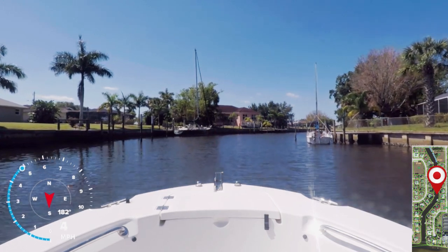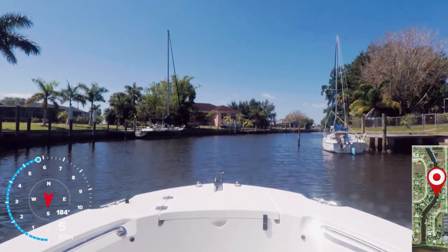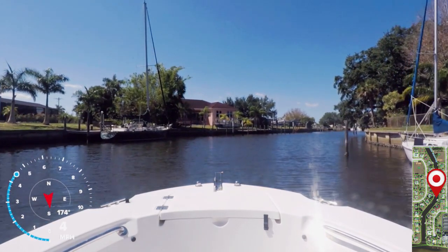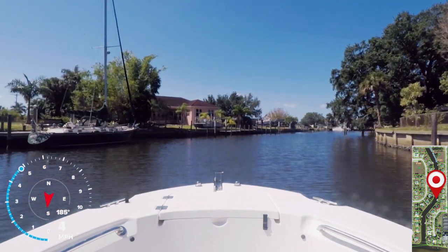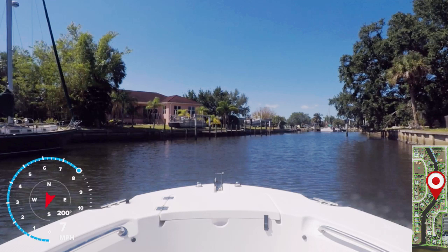This canal does have a number of fairly large sailboats. And now here's the gentle dogleg turn I mentioned previously, and then it doglegs again to the left up here past this catamaran.